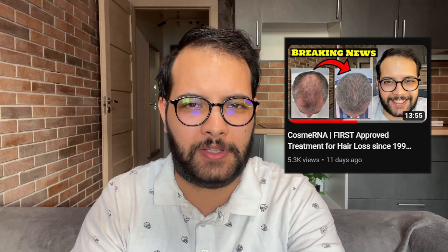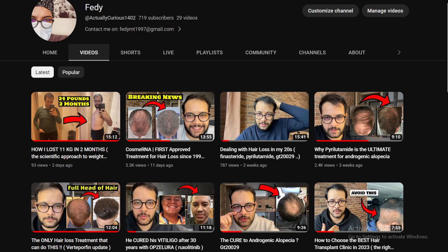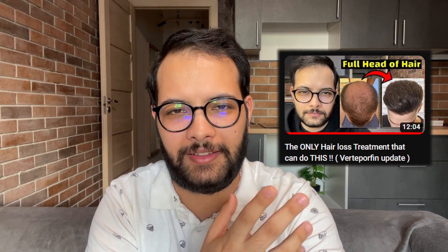Check out some of my other videos about Cosmerine — I posted that video last week and it got about 4,000 views. I also have videos about verteporfin, GT20029, and pyrolutamide. If you're interested in alternative and soon-to-be-approved treatments for androgenetic alopecia, go ahead and binge watch my content.